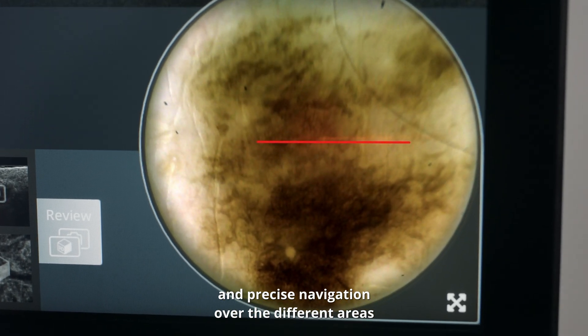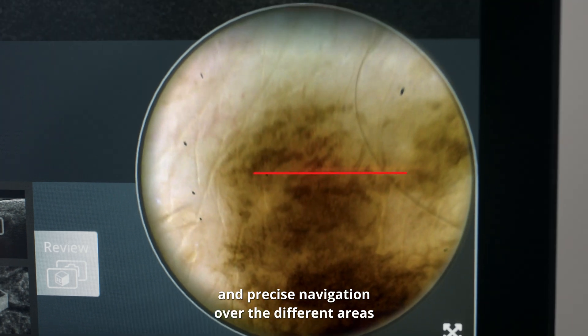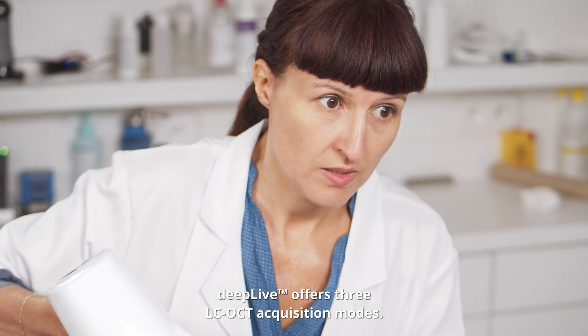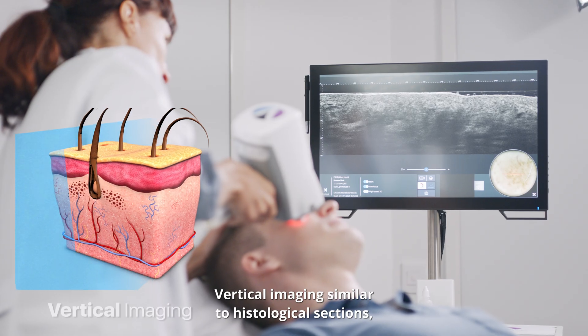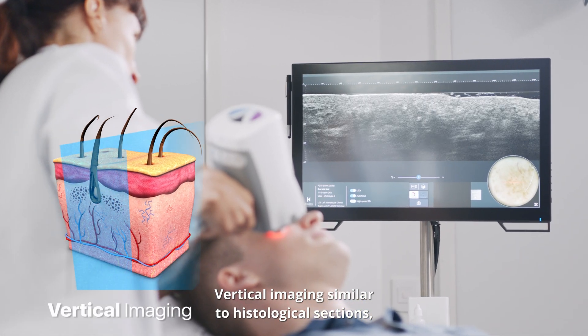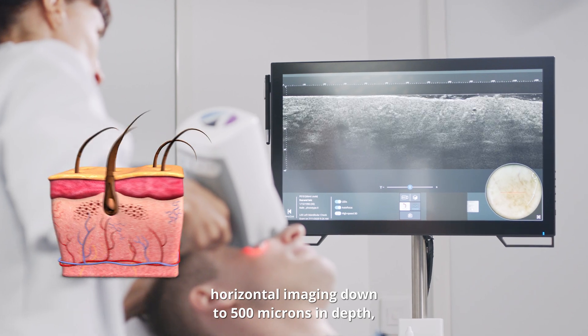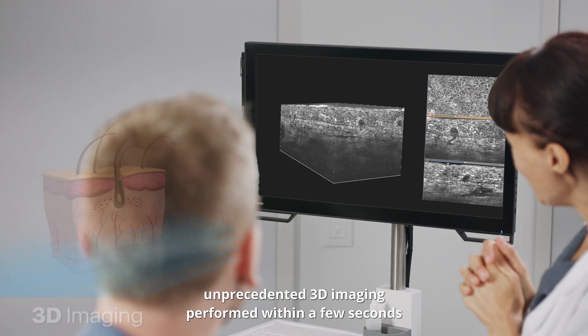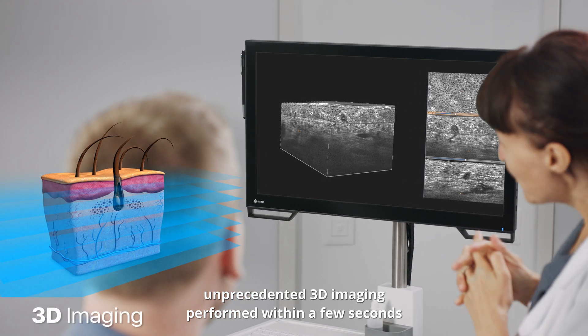Deep Live offers three LCOCT acquisition modes: vertical imaging similar to histological sections, horizontal imaging down to 500 microns in depth, and unprecedented 3D imaging performed within a few seconds, allowing a global understanding of the lesion.